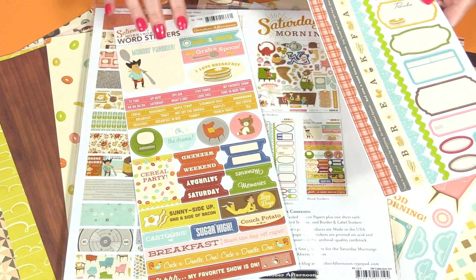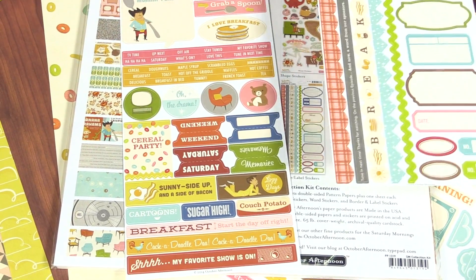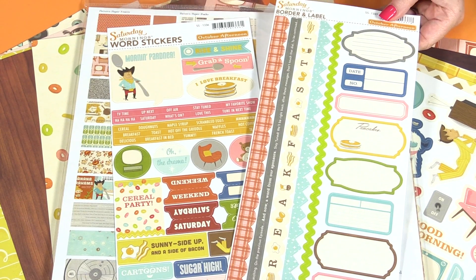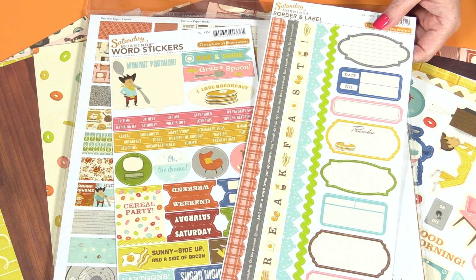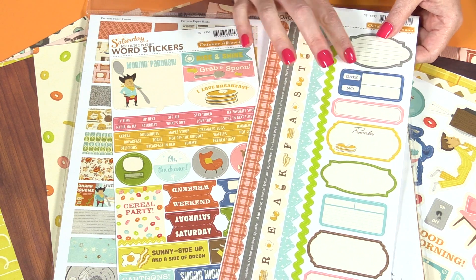There are word stickers. These are great for journaling and for titles. And these are the border and label stickers. These are so much fun — you can run them all the way across a 12 by 12 layout or you can cut them up and use them on cards. These labels are fun for journaling; you can type on them or hand write on them.